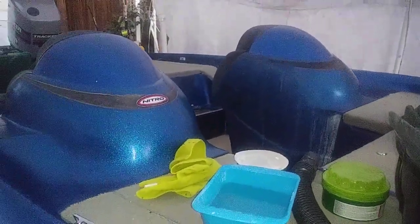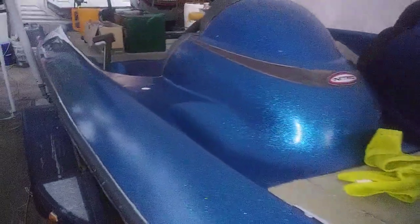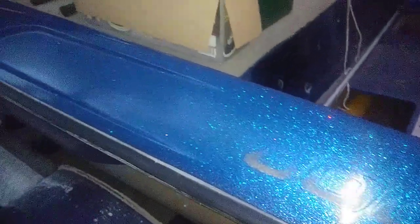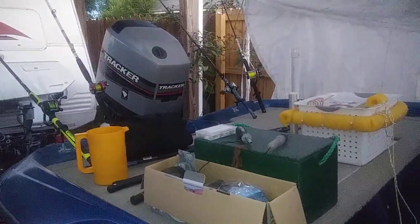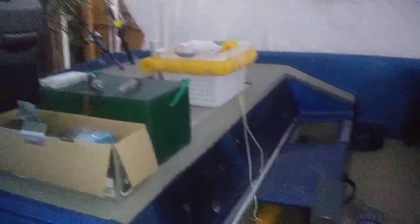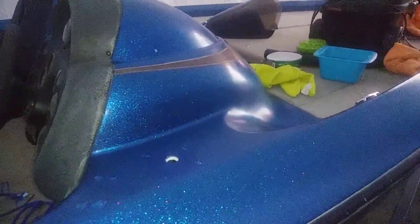Finished getting the consoles polished and the windshields back on. Got the new decal kit. Thanks for watching.